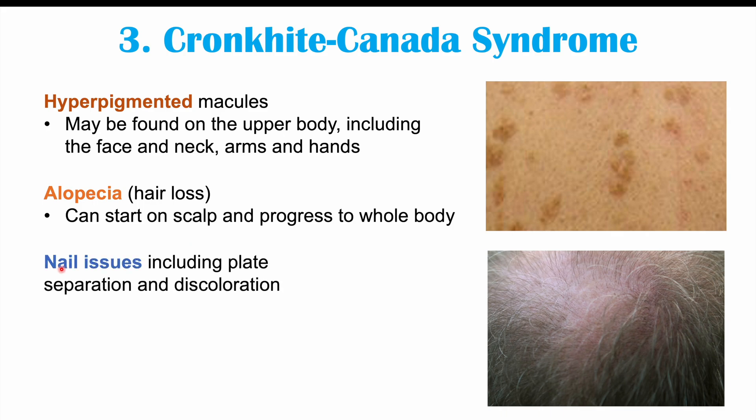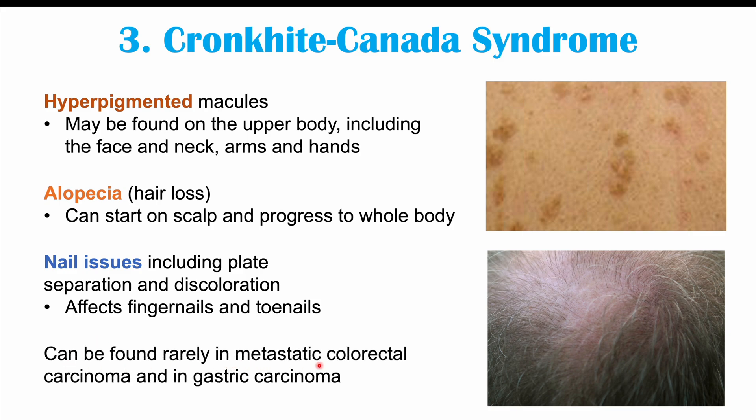Nail issues can also be experienced by patients with Cronkhite-Canada syndrome, including nail plate separation, discoloration of the nails, and issues with nail growth, affecting both fingers and toes. This particular syndrome can be found rarely in metastatic colorectal carcinoma and in gastric carcinoma.